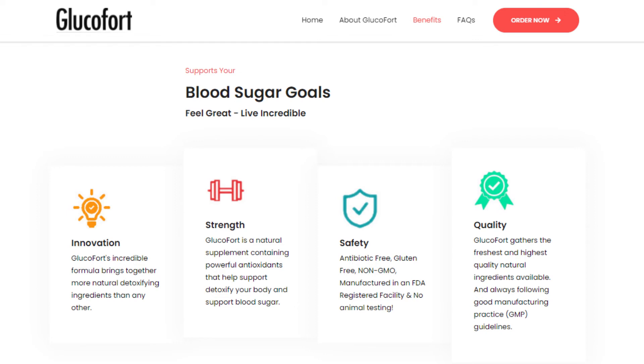Glucofort helps support your blood sugar goals and the body's natural ability to stay healthy. Its powerful antioxidant ingredients help support blood circulation, improve energetic well-being, combat fatigue, and increase vitality.